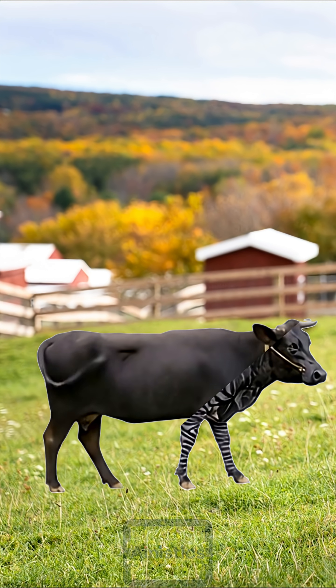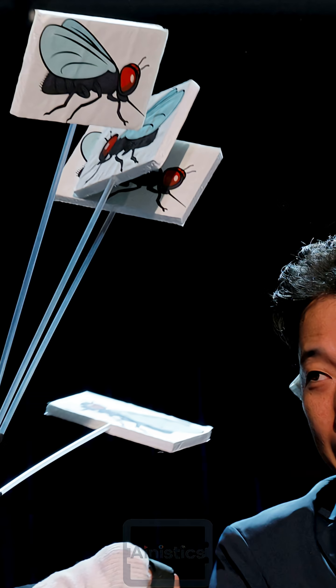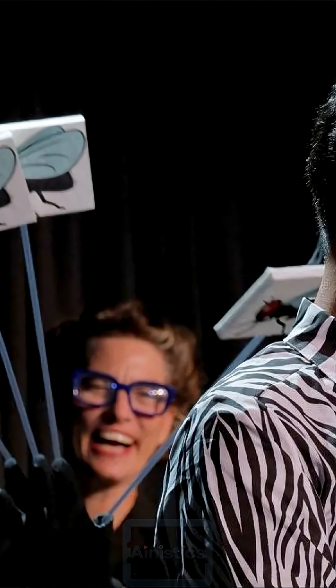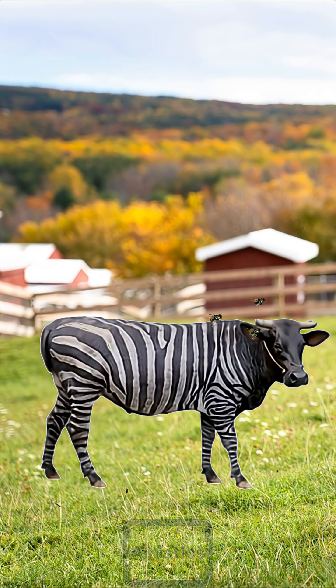What if you paint a cow with zebra-like stripes and won a Nobel Prize? Well, it happened in 2025. A Japanese researcher Tomoki Kojima and his team published a paper in 2020 with the objective to test whether painting cows with zebra-like stripes could reduce the number of biting flies.